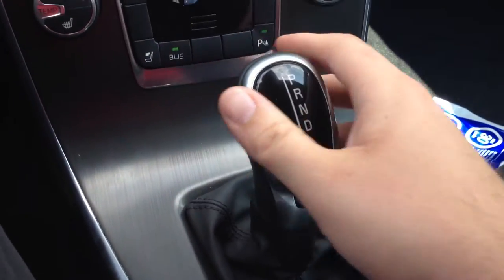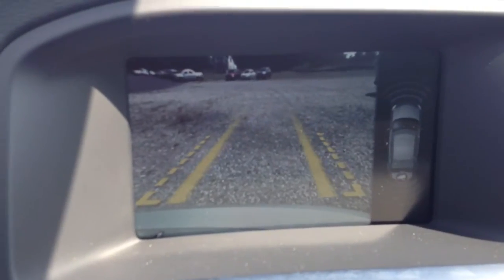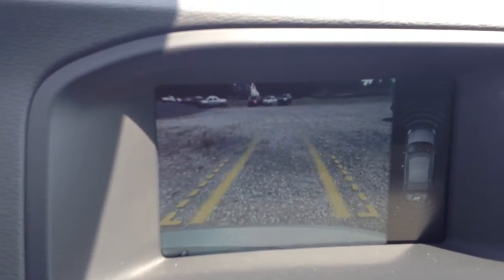Put it in reverse, and your camera comes up. It, of course, moves with the steering wheel. You can see the other lines moving to show me where I'm going to track.